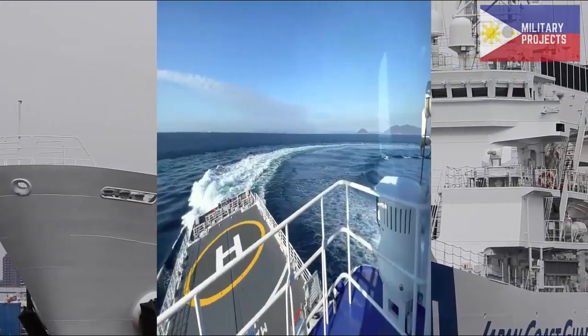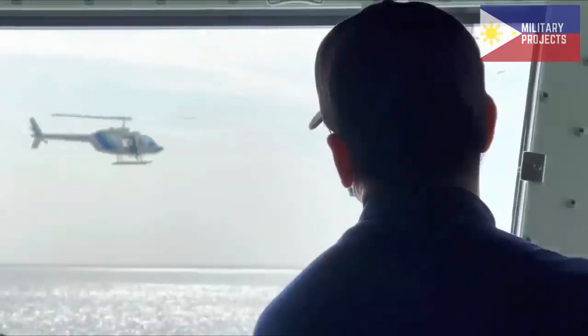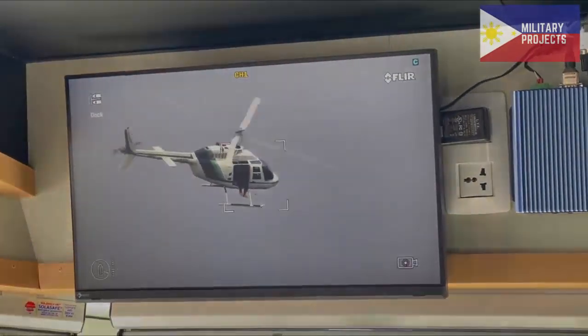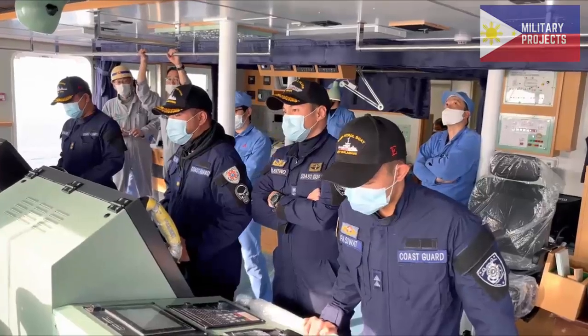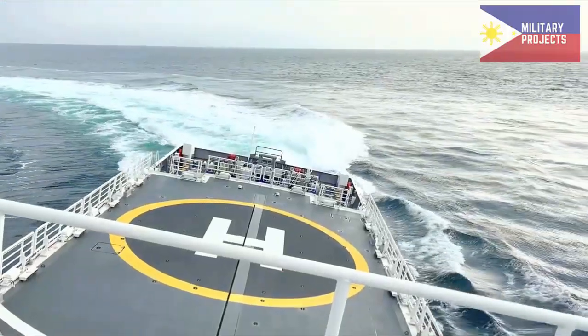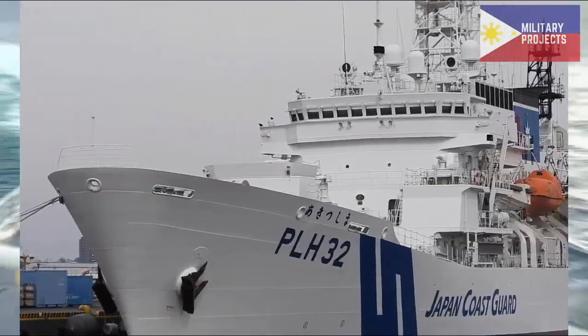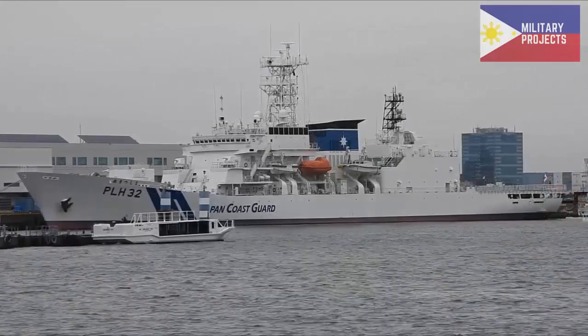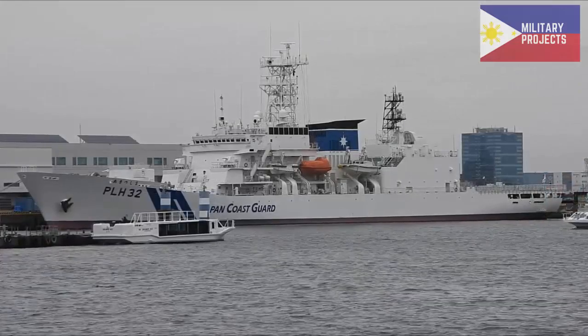The Japan International Cooperation Agency (JICA) released information and photos showing the start of construction of the 94-meter multi-role response vessels for the Philippine Coast Guard, marked by the safe construction prayer ceremony held at Mitsubishi Shipyards Co. Limited in Japan earlier this week. The event, which was conducted in Shinto religious ways, was participated in mostly by the Japanese side, as Philippine officials participated virtually.